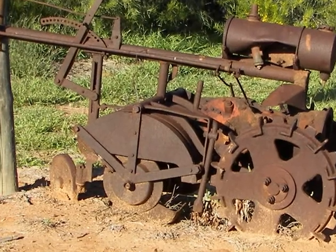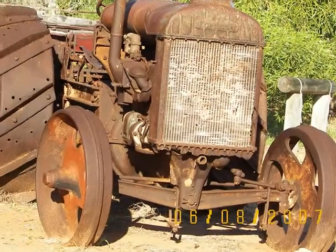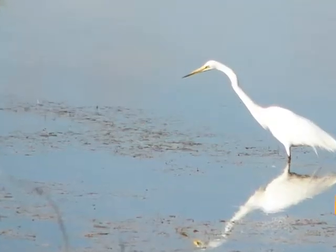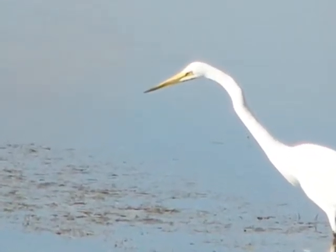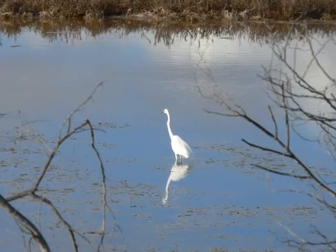An ancient cultivator of some kind. This tractor certainly has seen better days. On the way back from the museum, we passed a swamp and lake and took these photos. Looking for fish.